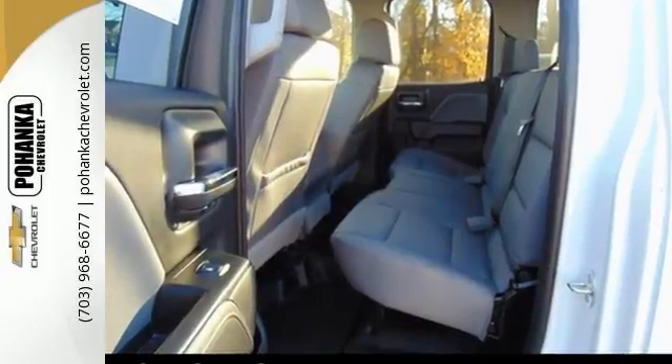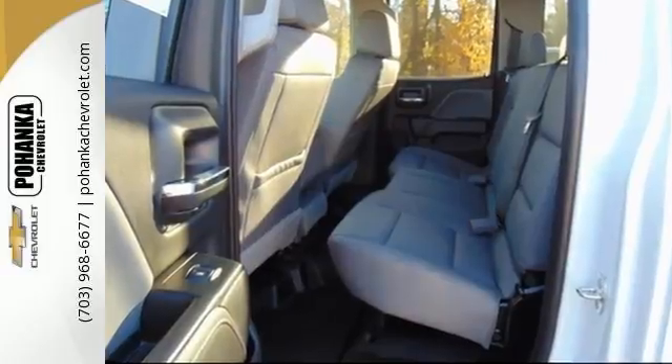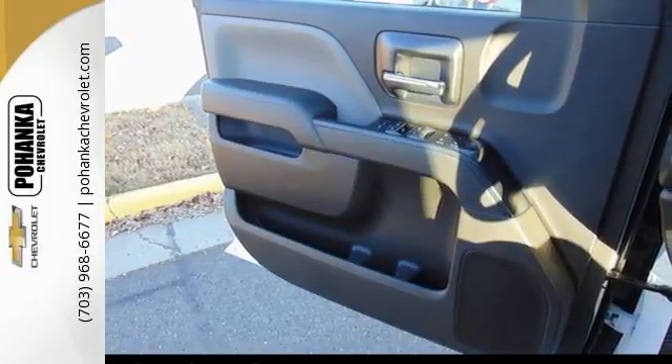Drive without worry while the powerful V8 engine, partnered with Trailer Sway Control, make hauling the most challenging loads a breeze.